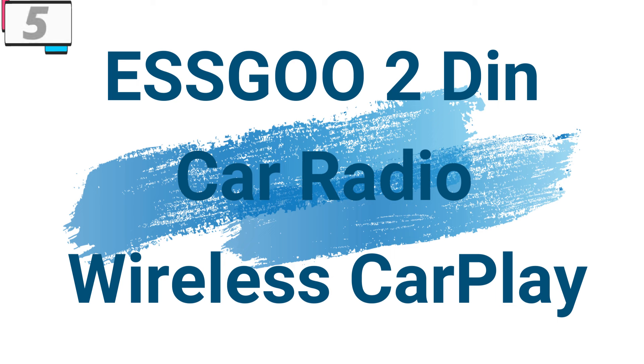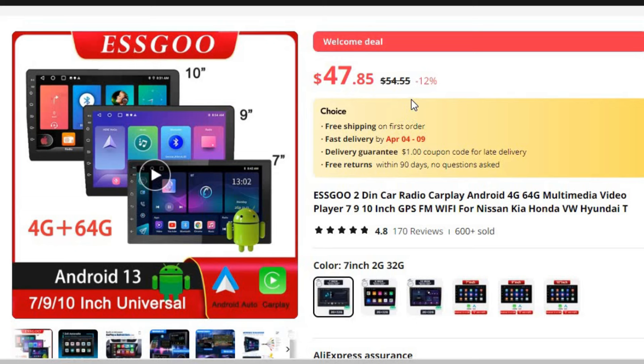Number 5: ESSGOO 2-DIN Car Radio Wireless CarPlay. This wireless CarPlay is here with a 12% price off — now you can get it at around $48.